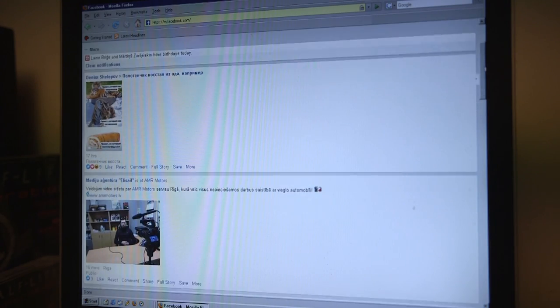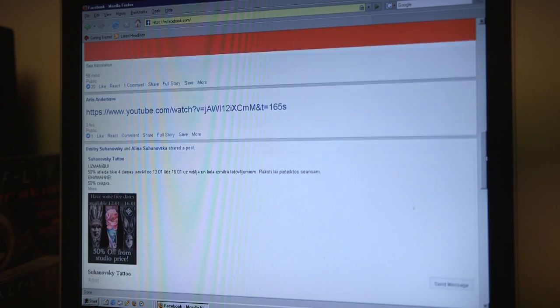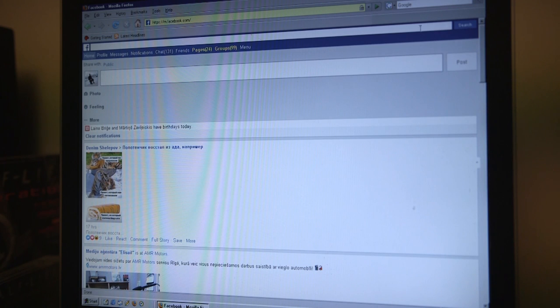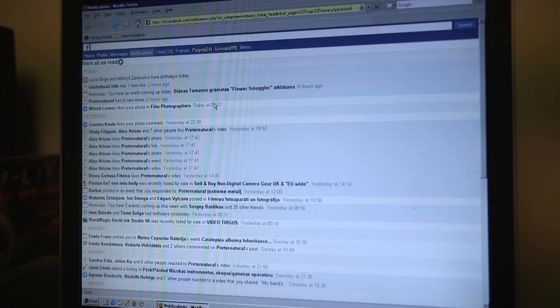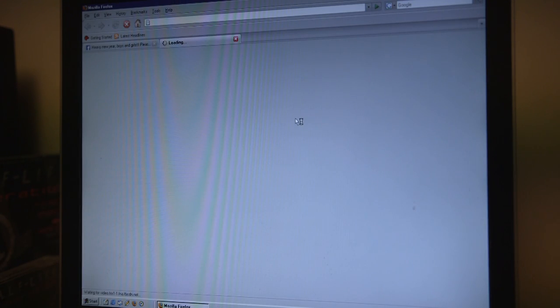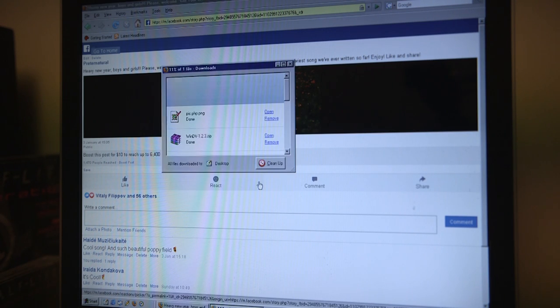However, the mobile version of Facebook works pretty well and is totally usable. As you can see I can check my notifications and I can even play back some Facebook videos, although they are downloaded to this computer and then played back through media player.